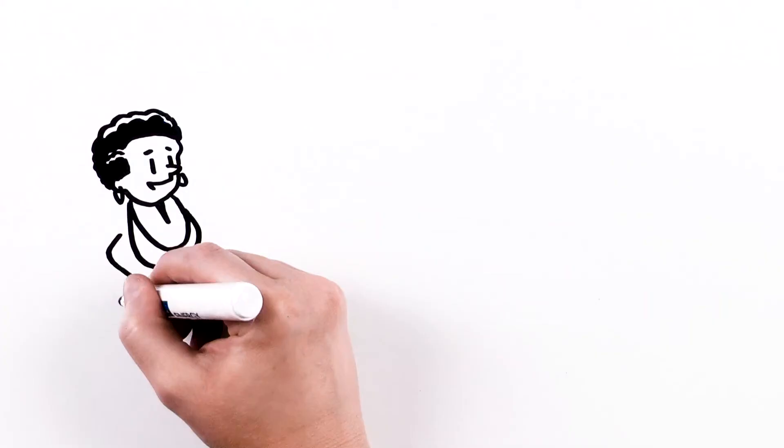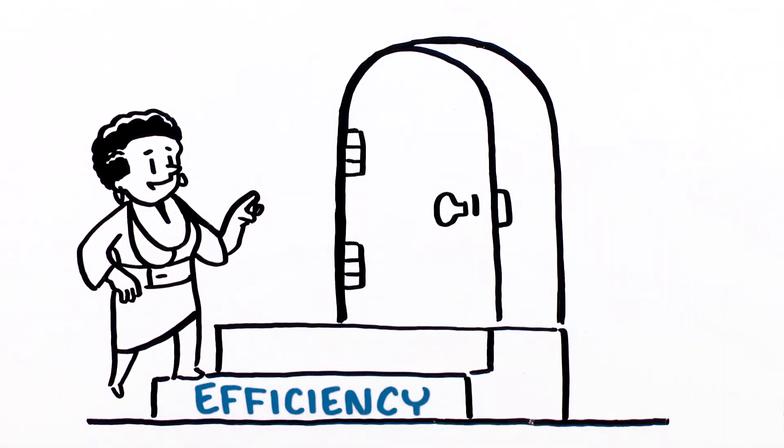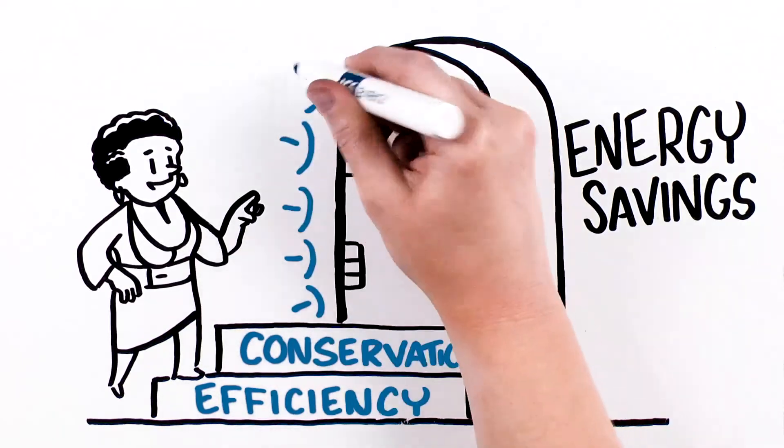Ultimately, when trying to reduce your carbon footprint, taking steps to conserve while also being more efficient is ideal. Every little bit helps.